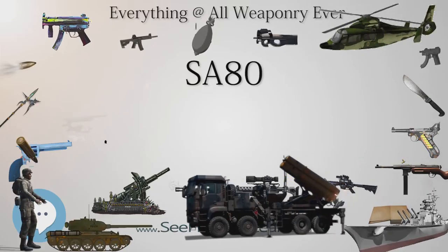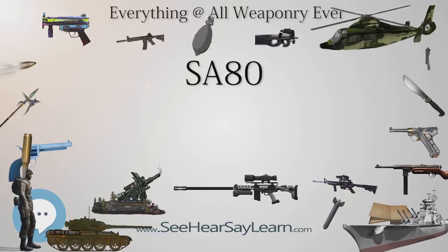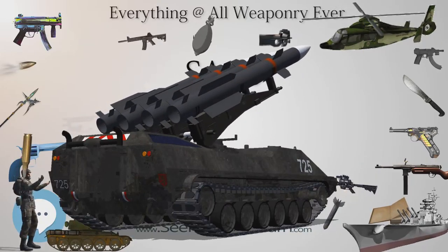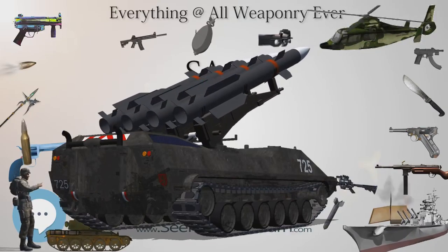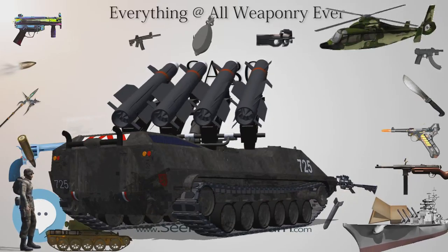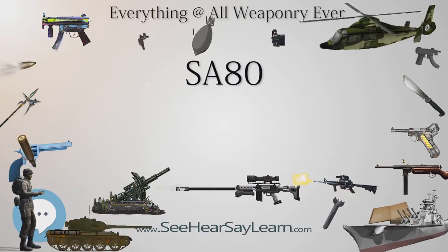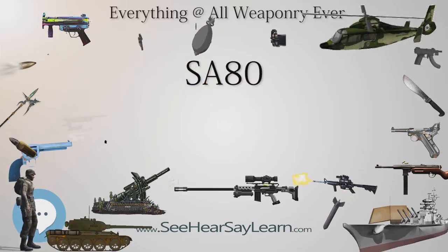The L85 is supplied with a sling, blank firing adapter, cleaning kit, and a blade-type bayonet, which coupled with the sheath can double as a wire cutter — the sheath contains a small saw and sharpening stone. The rifle can be adapted to use .22 long rifle training ammunition with a special conversion kit. The small arms weapons effects simulator can also be used on the L85 with blank ammunition. The rifle variant also accommodates a 40mm underbarrel grenade launcher such as the Heckler & Koch AG36.